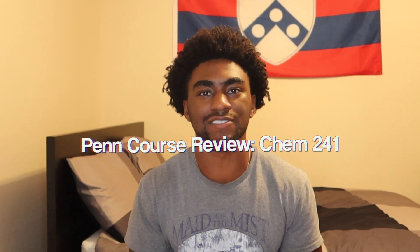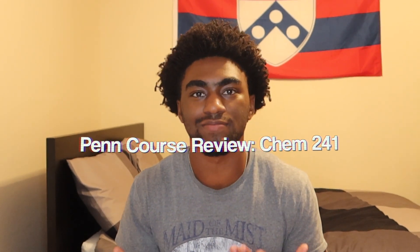Alright, hi guys, welcome or welcome back to my channel. It's Tyler and we're back with another Penn course review. This is like season three, episode two, so we're talking spring 2021, and we're gonna get right into it.